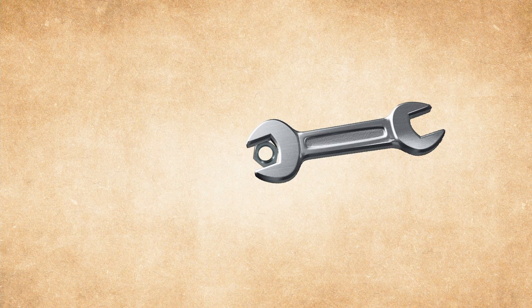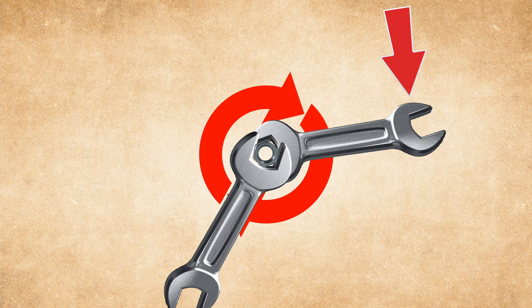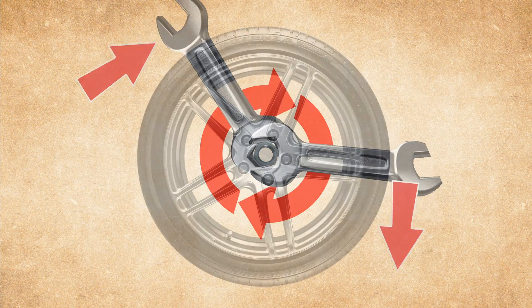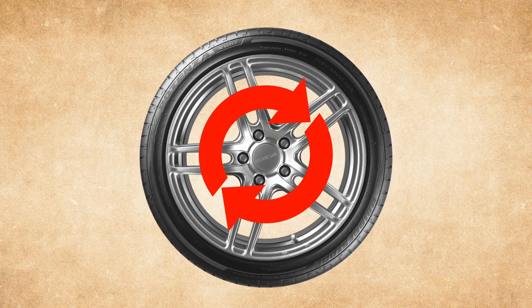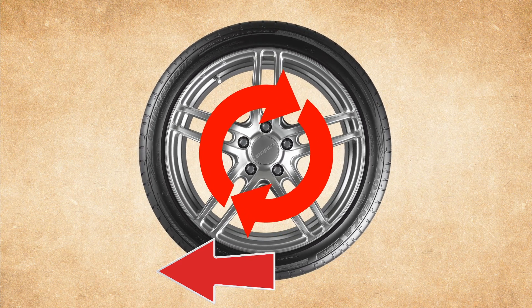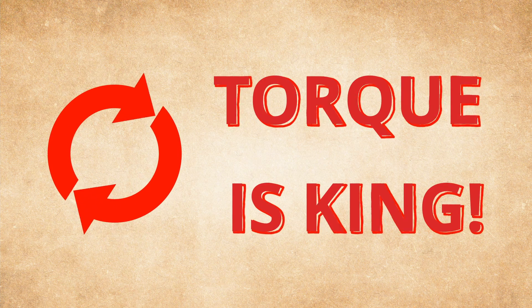If we want to make the nut tighter, we can either increase the force on the spanner or increase the length of the spanner itself. Both of these actions will produce more twisting force on the nut. This twisting force is called torque — it is produced by applying a force through the leverage of the spanner. Torque is a byproduct of force and a lever. But it can also work the other way around: if we put a second spanner on the nut, the torque created by the first spanner can create a linear force on the second spanner, which can be used to move other objects.